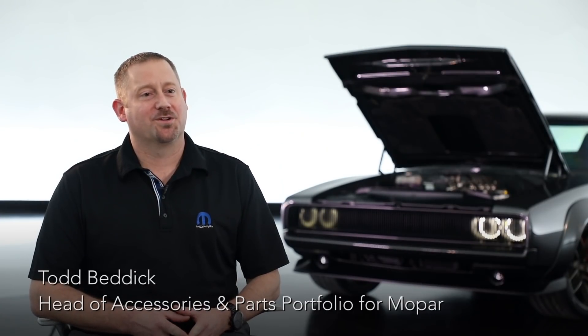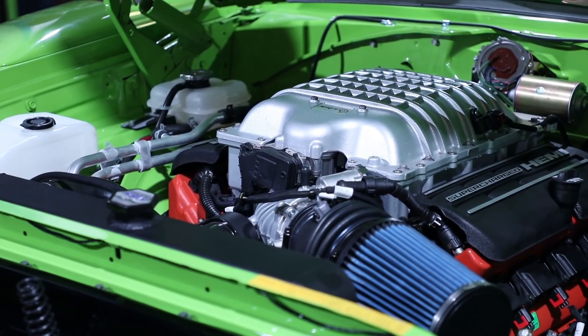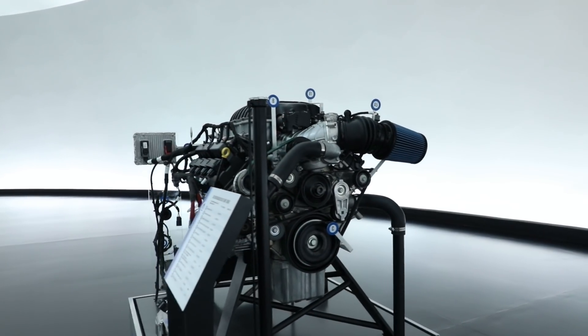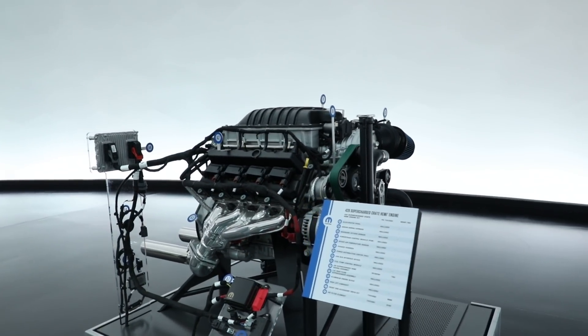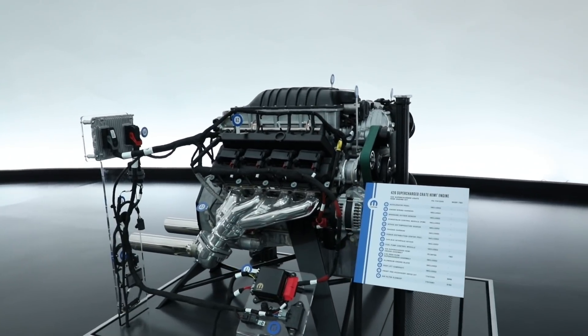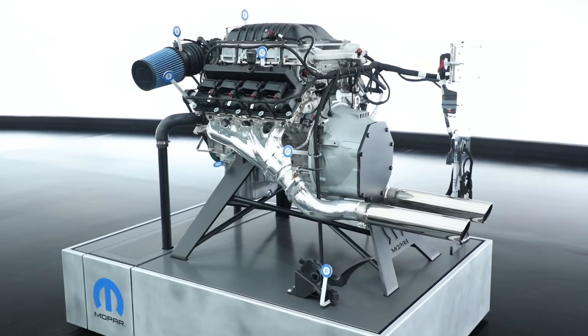We came to SEMA two years ago and launched our Crate Hemi program with our 345 and 392 engines. Last year we came with our 6.2 liter supercharged Hellcrate at 707 horsepower. So this year we delved back into our history books a little bit and we're bringing a 426 cubic inch aluminum block supercharged Gen 3 Hemi that produces a thousand horsepower and 950 foot-pounds of torque — and we'd like to call it the Helephant.